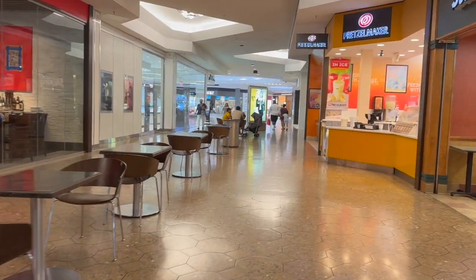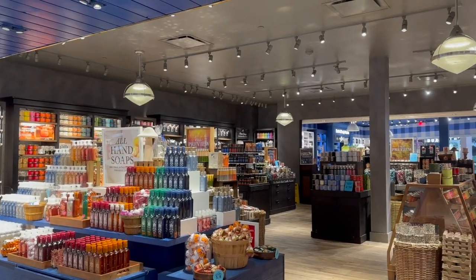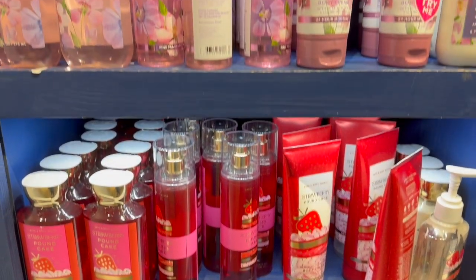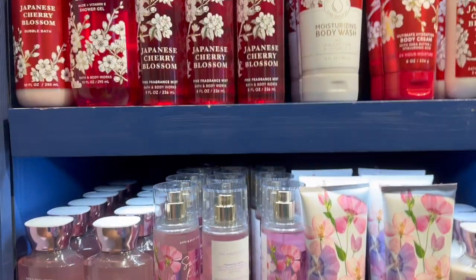There was also an ice cream place and California Pizza Kitchen. Check out my haul and my shorts about what I bought from Bath & Body Works. They have this really cool strawberry pound cake collection — it smelled amazing.